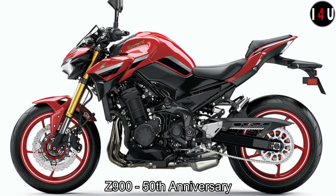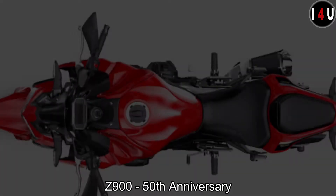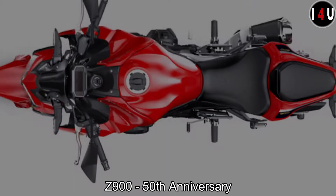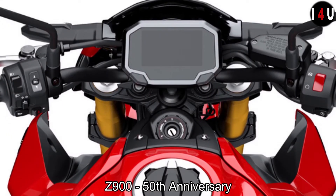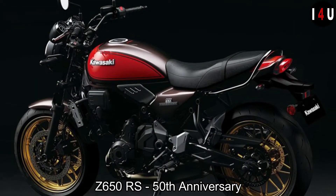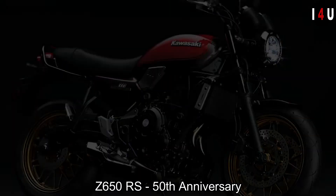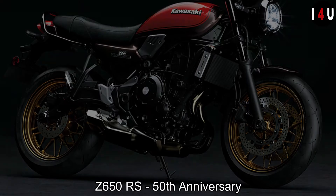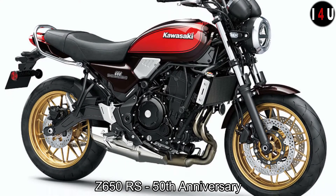This limited production model features unique anniversary edition styling and comes with a special coffee table book commemorating 50 years of the Z brand. These two models feature a heritage two-toned color scheme of candy diamond brown and orange, gold wheels, gloss black frame finish, commemorative emblem and logos, chrome headlight and meter trim rings, special textured seat leather with contrast color stitching, and chrome passenger grab rail.